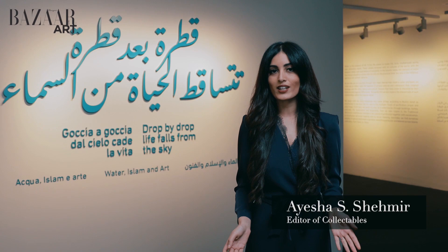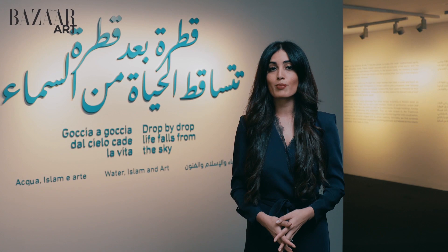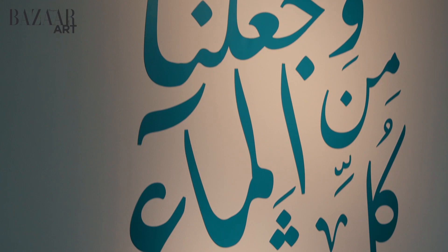Hello, I'm Aisha Shehmir, the editor of Harper's Bazaar Art, and today we're at the Sharjah Museum of Islamic Civilization to view the current exhibition, Drop-by-Drop, Life Falls from the Sky: Water, Islam, and Art. Follow me.